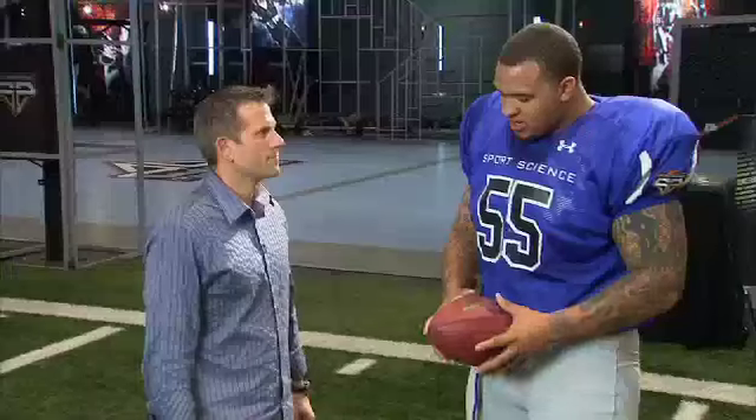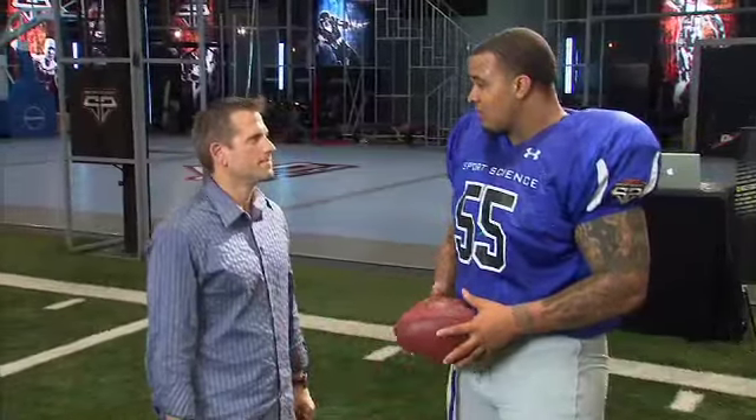How does he do it? You want to make sure you keep your wrist locked and just fire it back with a straight elbow every time.